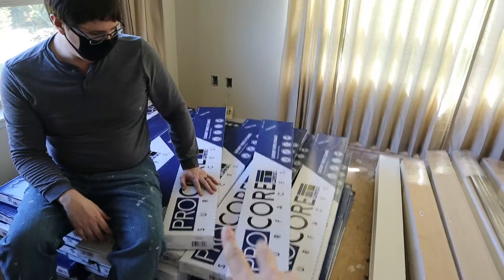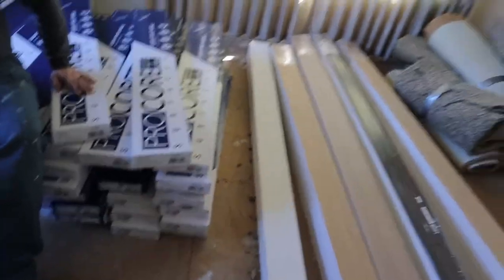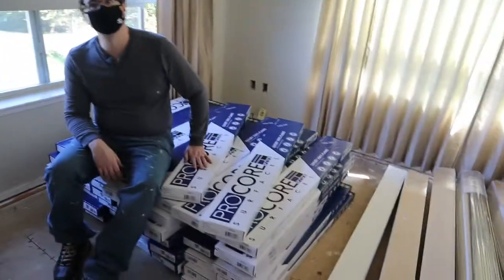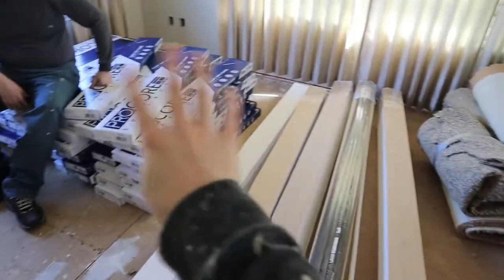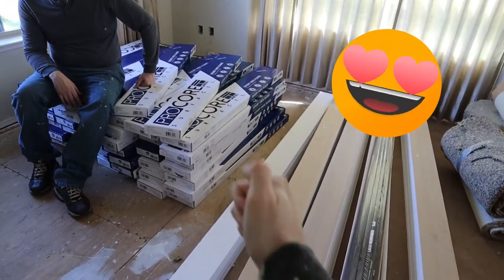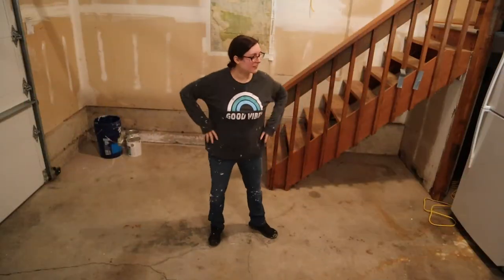Not today, but soon we need to distribute these boxes throughout the house before installation so that there's some in each room. They're heavy — that's going to be a day. Maybe we can use the dolly, or we might just have to hand carry them. That's what the wonderful people that helped move them into the house had to do. We have stairs out the front door and in the garage, and either way they weren't able to dolly them, so they had to hand carry all of these in, and they did it in under 30 minutes. Tip your delivery drivers. They work hard.